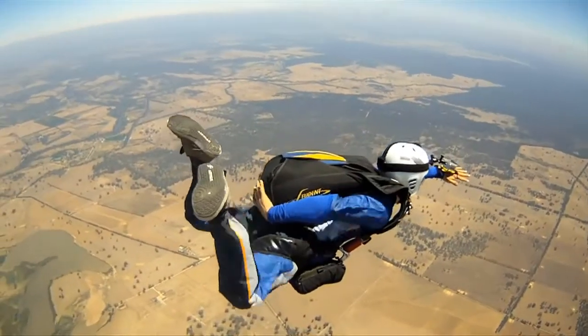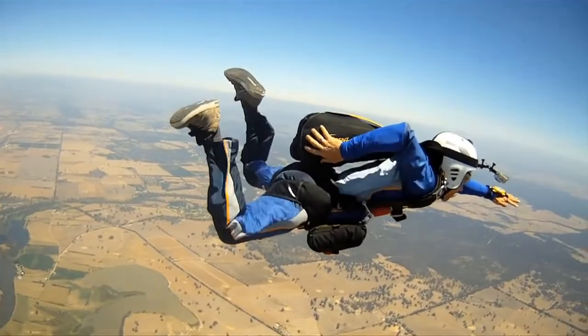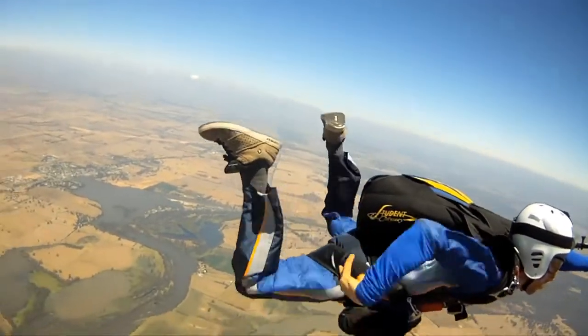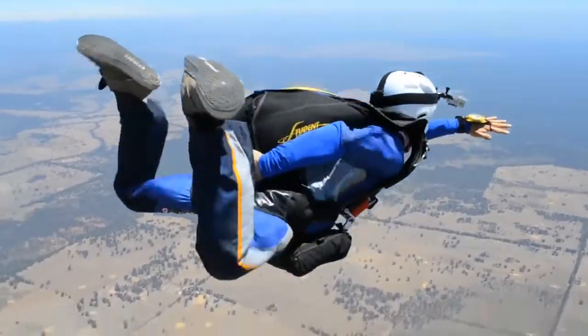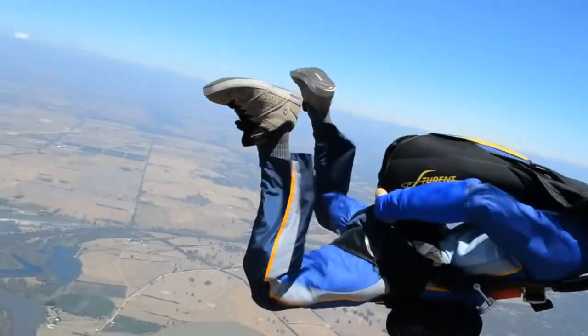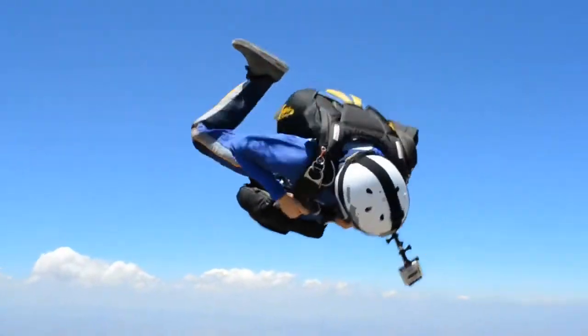The cause of a total malfunction is where the main deployment handle cannot be located or deployed. The effect is like previous scenarios where you're still at terminal velocity. The remedy is to make only two attempts to locate your handle. If you're still unable to locate and deploy, immediately commence your emergency procedures.